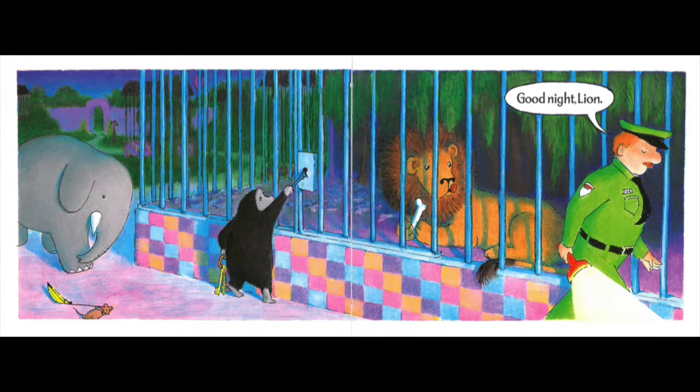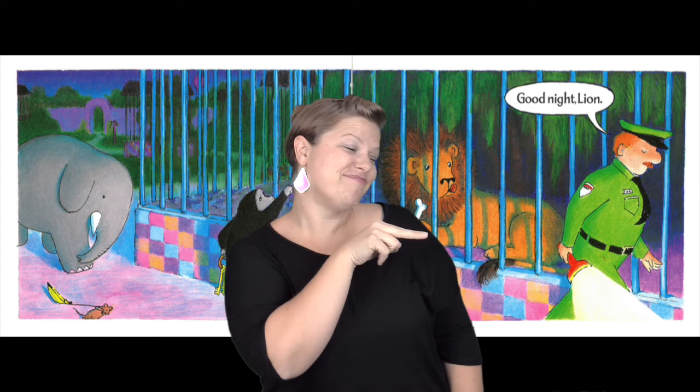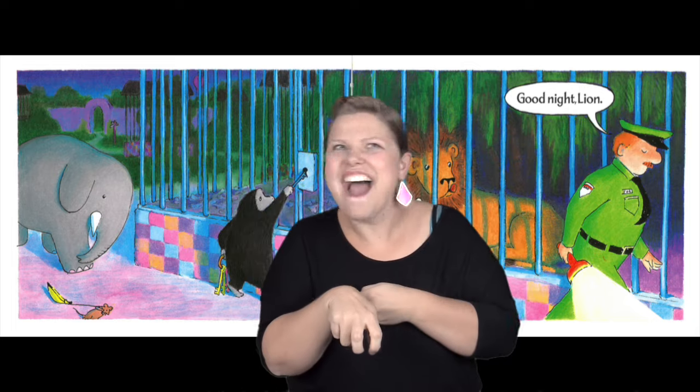Do you see the mouse? He's still holding that banana. The zookeeper was walking along with his flashlight, the gorilla coming up behind him, and then came the elephant. The next cage had a lion sitting strong and proud, chomping on his bone. The zookeeper said, 'Goodnight, lion,' and kept walking. The gorilla looked at the cage — it was blue. He found the blue key, unlocked the cage, and the lion jumped out.